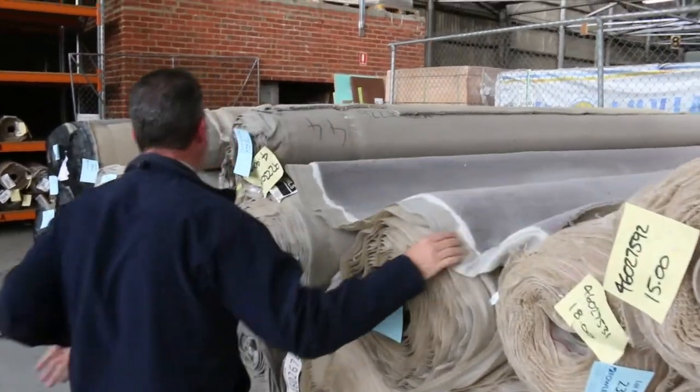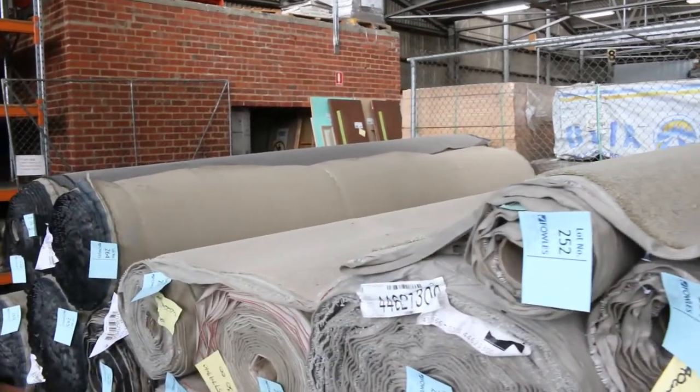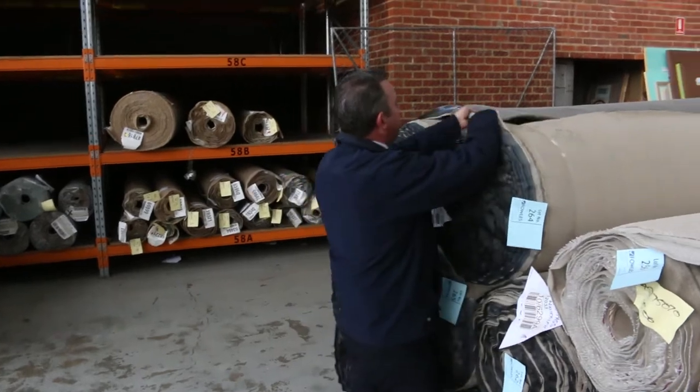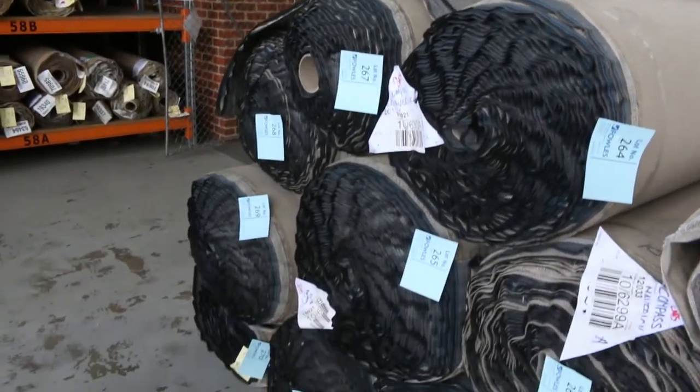Lots of cut piles also — something for everyone in big quantities. Some of these quantities will get up to 300 to 400 metres, so big quantities if you need large-scale twist pile. And that's towards the end of the auction.